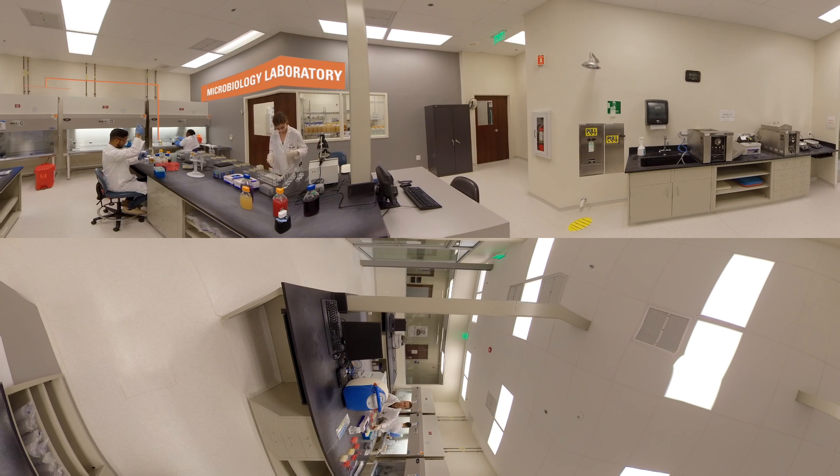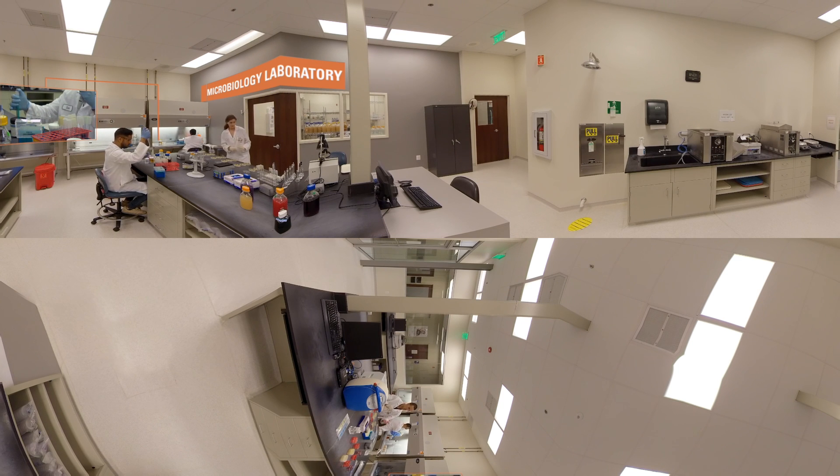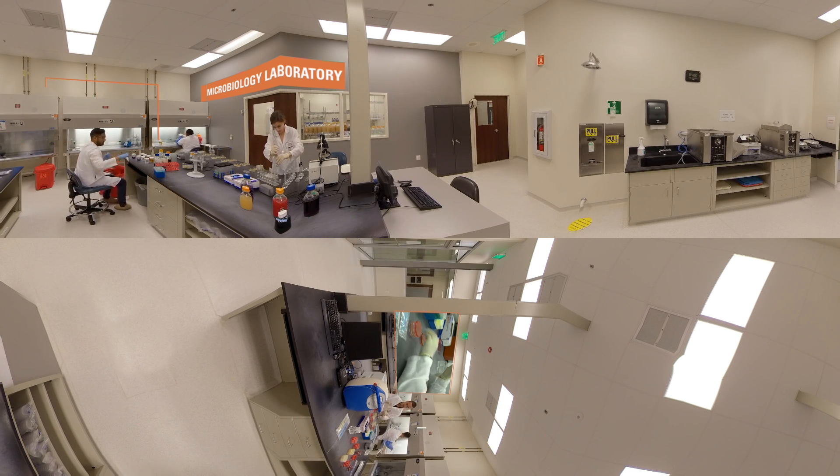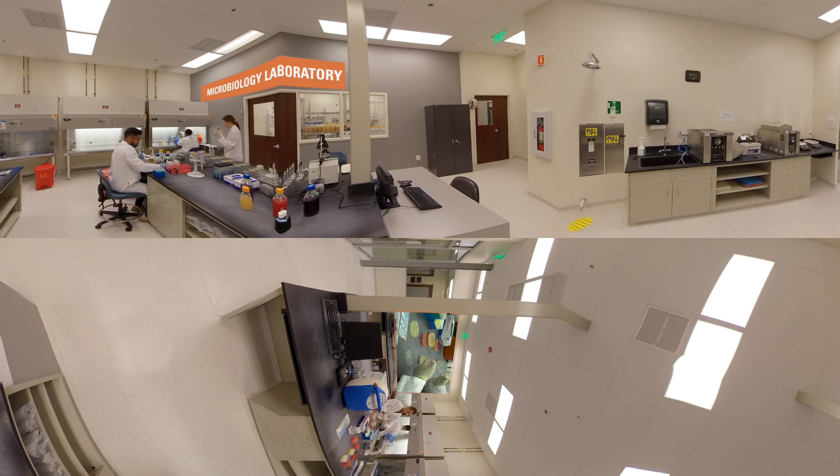We are leaders in microbiology quality control testing and perform a wide variety of sterile and non-sterile tests. We help you ensure that your products are free from contamination. Endotoxin testing is critical to ensuring your end products such as injectable drugs and medical devices are safe.